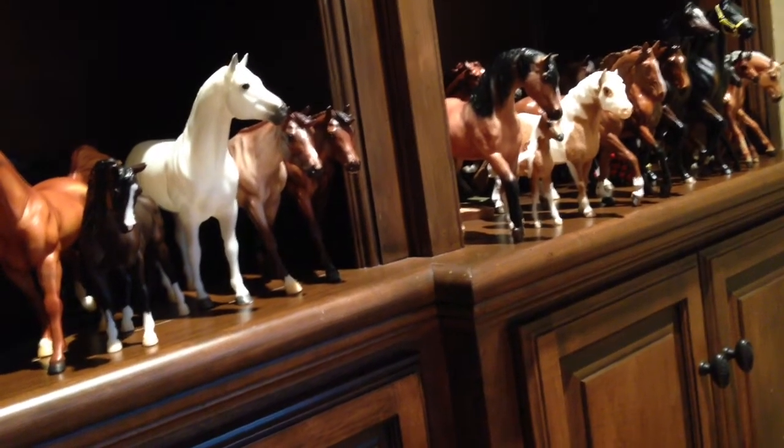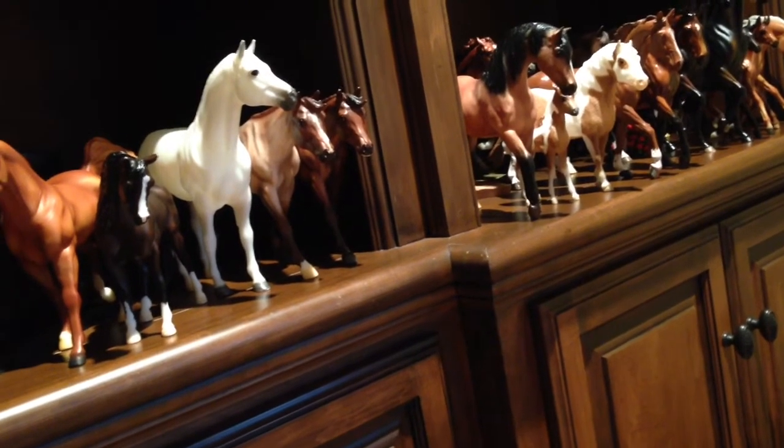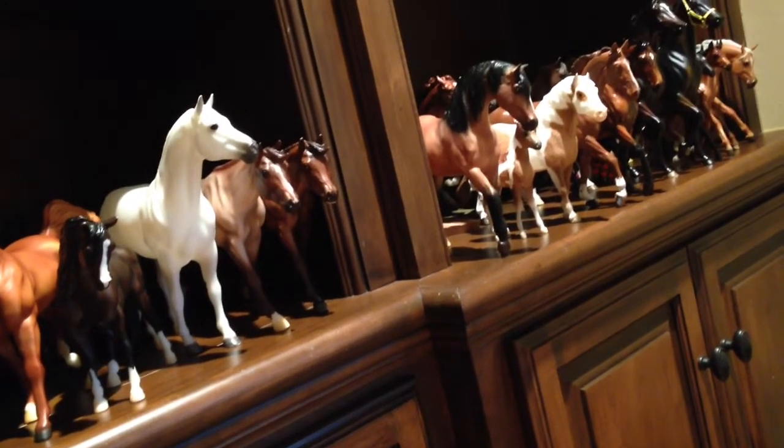Hey guys, it's Bubbles here and today I'm going to be doing a collection tour. I forgot to tell you guys that I have a model horse room now, so that's pretty cool. Let's get started.